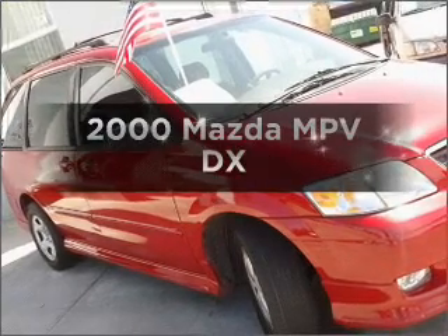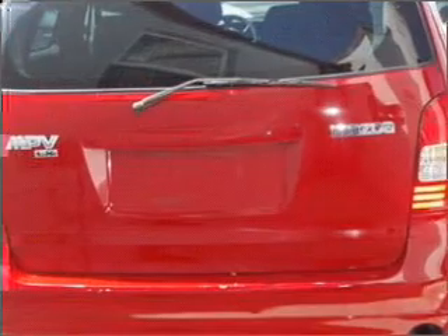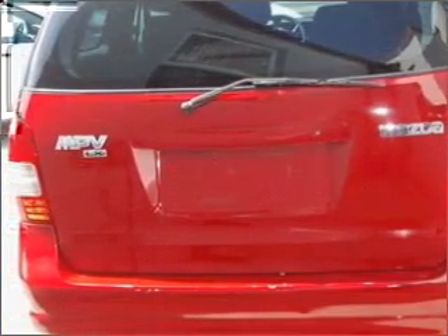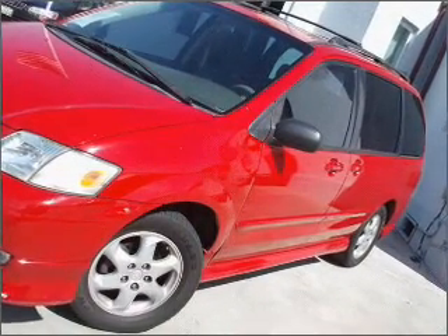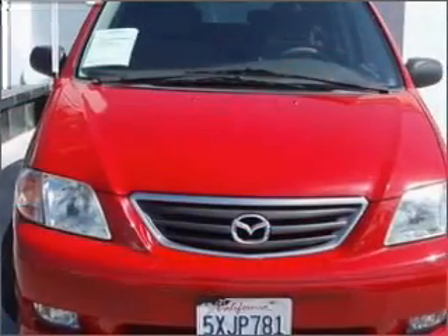Find everything you want in a ride under one roof with this vehicle. With a reliable six-cylinder engine connected to a smooth shifting automatic transmission, premium wheels lend a distinctive appearance. The anti-lock braking system will keep you safe on the road. There's nothing like a sunroof on a nice day.